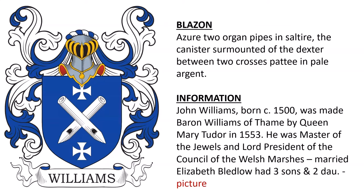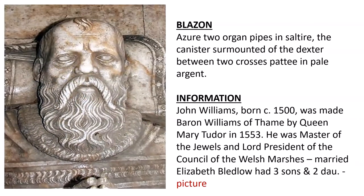The first is blazoned: Azure, two organ pipes in saltire, the canister surmounted of the dexter between two crosses, patée and pale argent. This was the coat of arms of John Williams, born around the year 1500, who was made Baron Williams of Thame by Queen Mary Tudor in 1553.